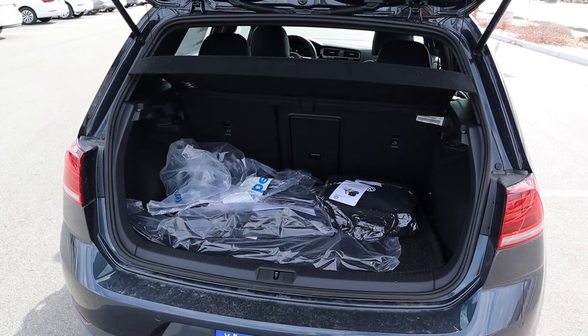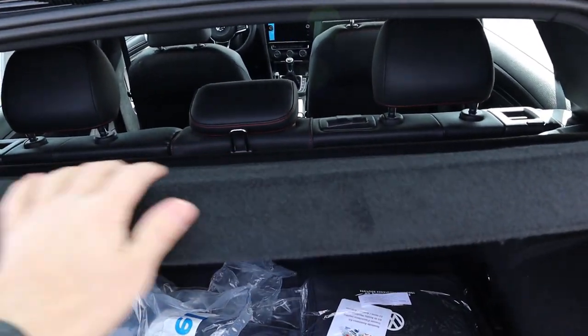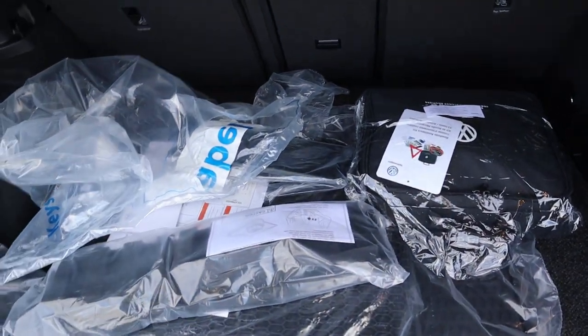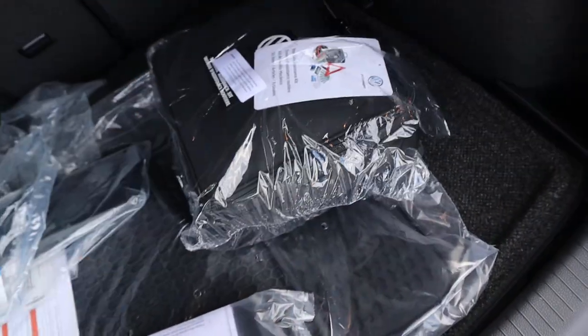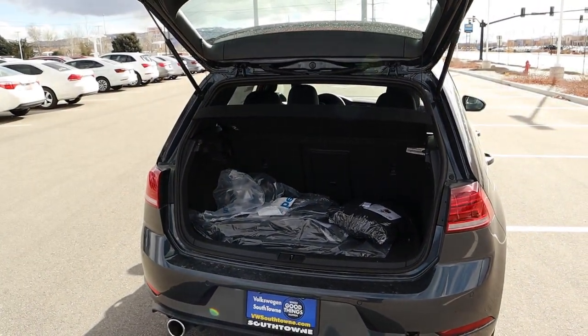Let's pop into the back of the GTI. First off, there's a really cool cargo cover built right in at the top. It's a hatchback so there's a good amount of storage space in the rear, with floor mats and a little bag that turns out to be the roadside assistance kit. Other than that, there's not much else to say about the rear hatch.